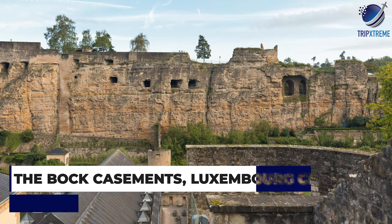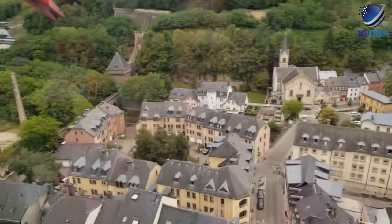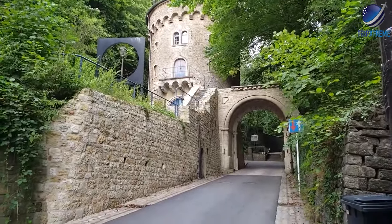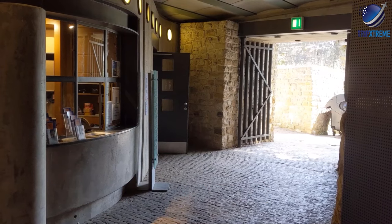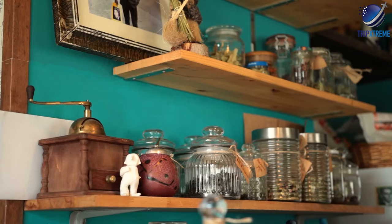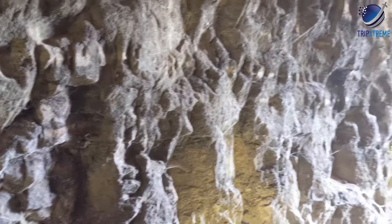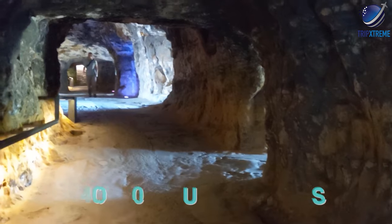Next up at number 3: the Bock Casemates in Luxembourg City. Luxembourg's Bock Cliff — or Bockfiels — with its fortifications and cannon loopholes, is where you'll find the entrance to the famous Casemates — Casemates du Bock — a 21-kilometre network of underground passages hewn from solid rock. Capable of sheltering thousands of defenders, as well as equipment and horses, it also housed workshops, kitchens and slaughterhouses. The Casemates, some of which date back to Spanish rule in 1644, cover an impressive 40,000 square metres.